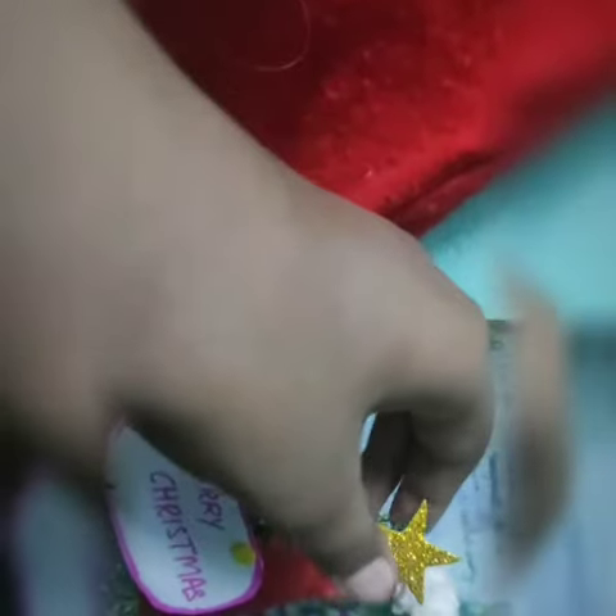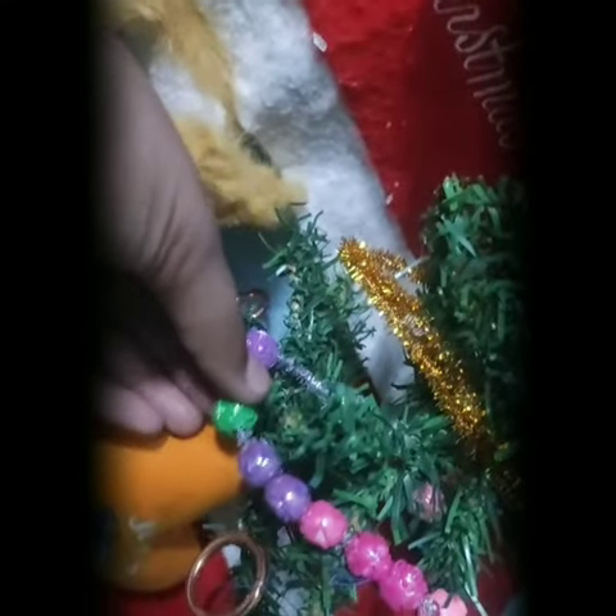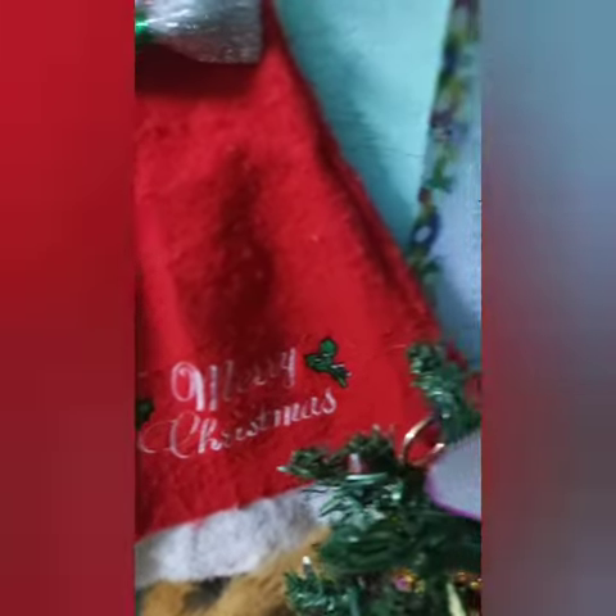That's all. Thank you. So that's the final look of my Christmas decoration. Please make sure to like and subscribe to my channel.